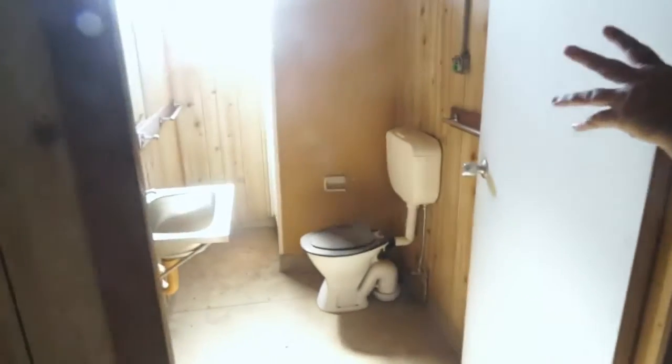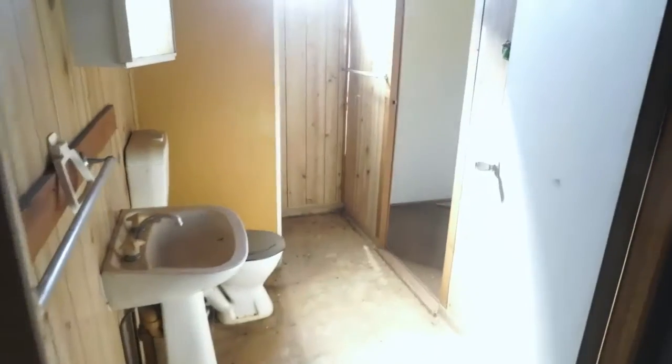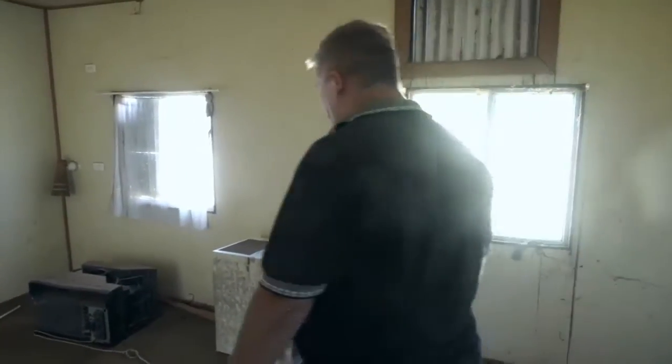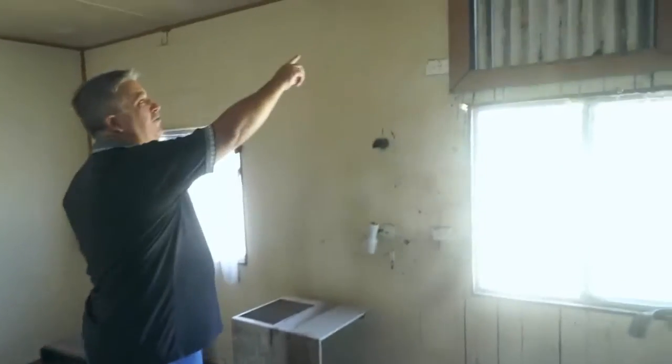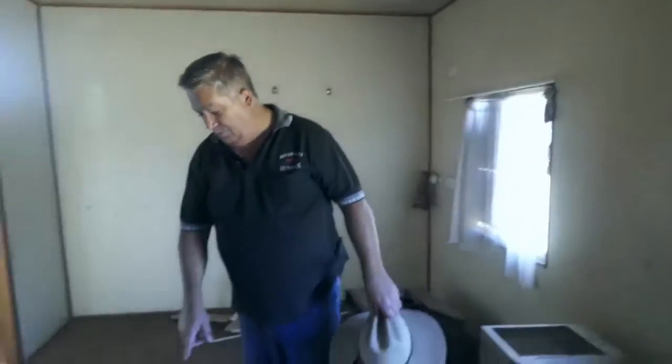This would be the main bathroom, and this bathroom here is actually an ensuite for the main bedroom. This is the main bedroom in here — this is the worst room as far as damage is concerned. We've got a bit of white damage and we're not sure how far that goes into the structure.